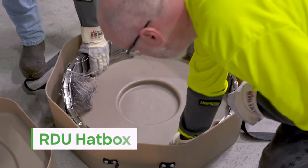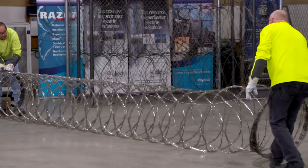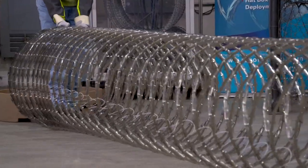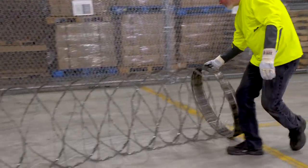Razor Ribbon also offers the RDU Hatbox, which has been tested and deployed in varying climates and terrain. This unit can be rapidly deployed to secure an area and is quickly recoverable for repeated use.